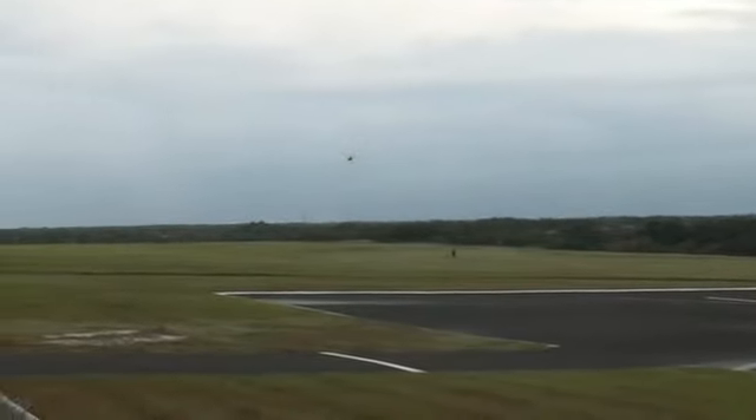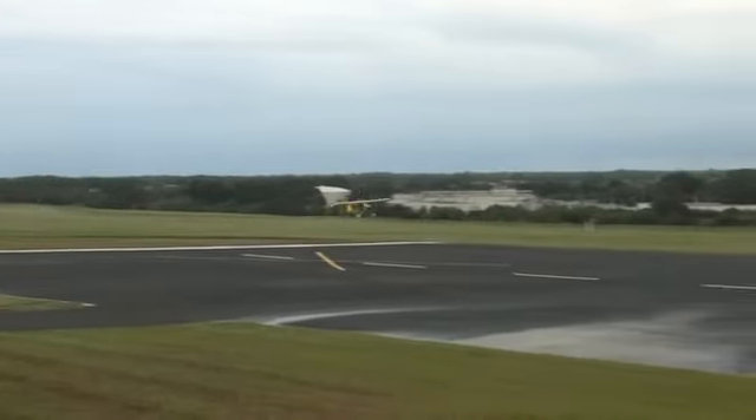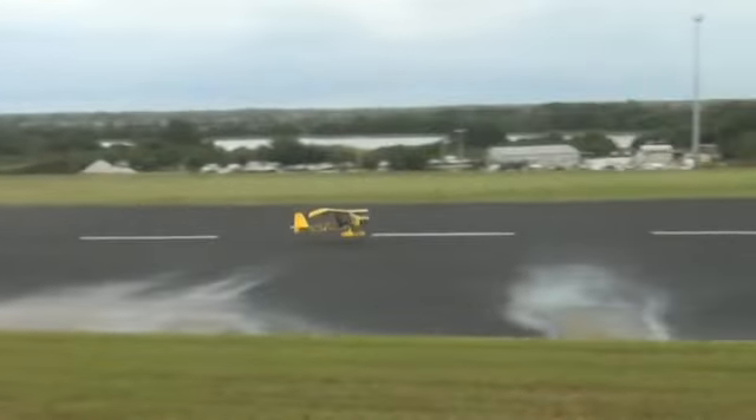At noontime, after the first round is over, we're probably going to open up the pits so that all spectators can come in, get a closer look at the airplanes, take pictures, and talk to the pilots.